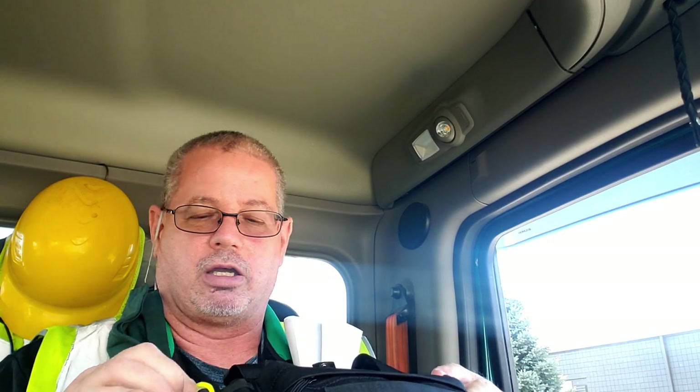So again, this is an everyday carry bag. It's not necessarily a survival pack — it's definitely not a bug out bag. Highlighter and Sharpie, and I think that's it for the outside.